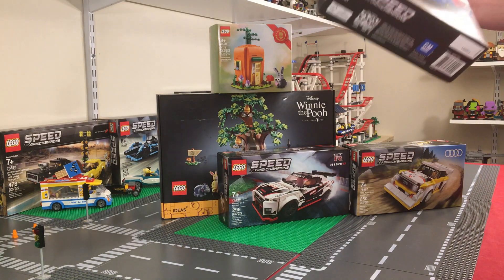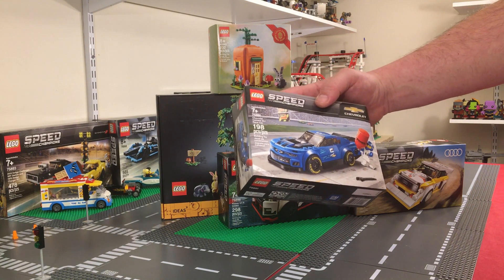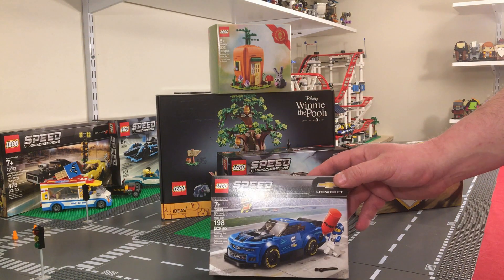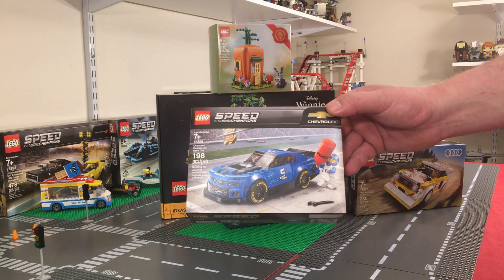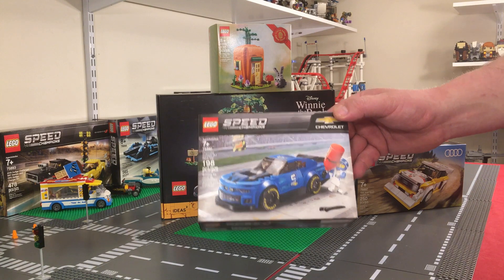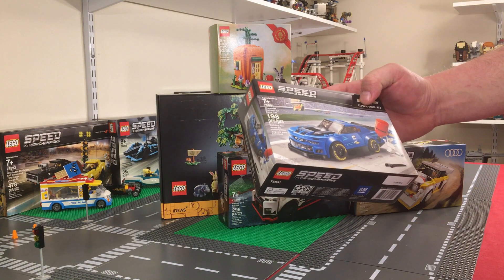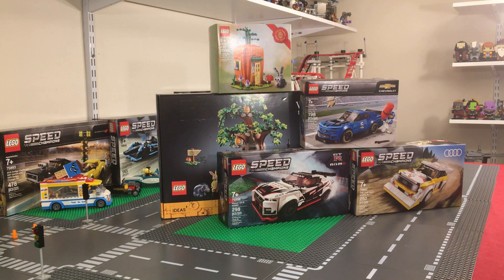The last one we got from lego.com was Lego set number 75891, the Chevy Camaro ZL1 race car. It's got a big fuel tank the driver is carrying to the car, and it's got a roll cage inside just like a real race car. Really cool little set — $14.99 USD and 198 pieces. That wraps up the lego.com haul.